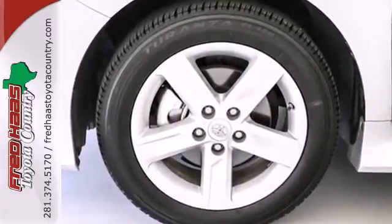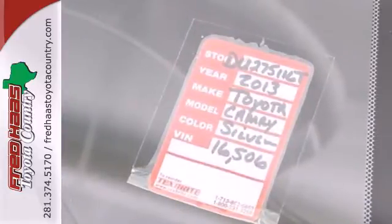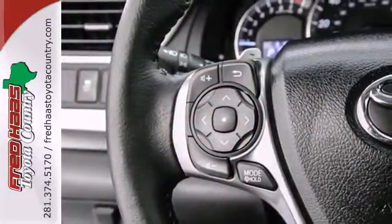This Camry is equipped with a low tire pressure warning, cruise control and a CD player. It also comes with the peace of mind that stability and traction control, multiple airbags and anti-lock brakes provide.